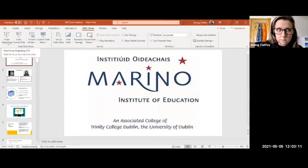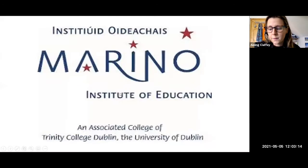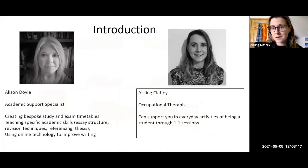Thanks for coming everybody. I'll just share my screen now and we'll get started on today's webinar, which is going to focus largely on managing your exams. My name is Ashton Claffey and I work as an occupational therapist in Marino's disability service. In my work as an OT, I support students in the everyday activities of being a student through one-on-one meetings.